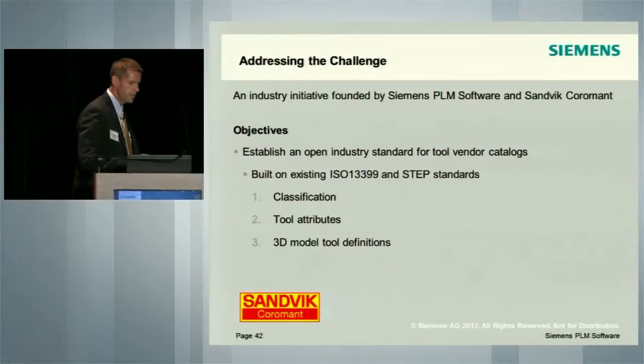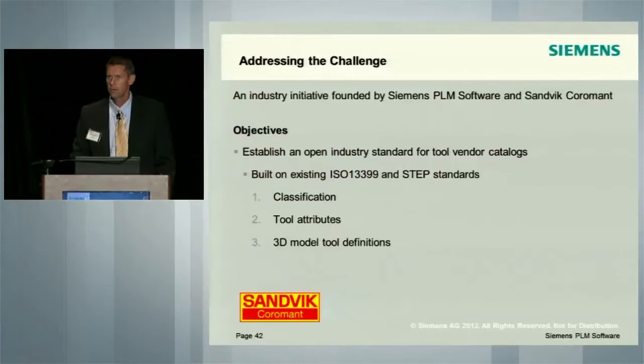This was founded by Siemens PLM Software and Sandvik Coromant several years ago. The objectives when we embarked were to establish an open industry standard for tool vendor catalogs. It's critical that it's open — not proprietary to any one manufacturer — because adoption has to be made across the industry. It needs to be built on an existing strong standard. There are several standards in this area; DIN 4000 is one, typically a German or European-based standard, but it doesn't address all the needs.